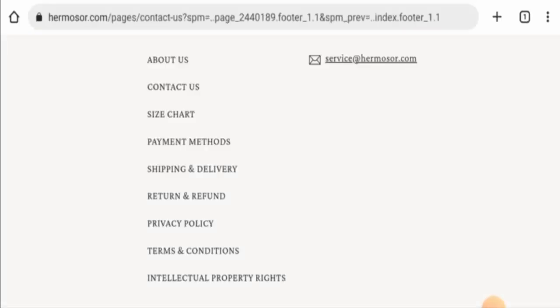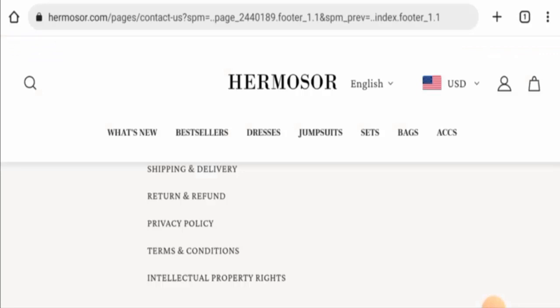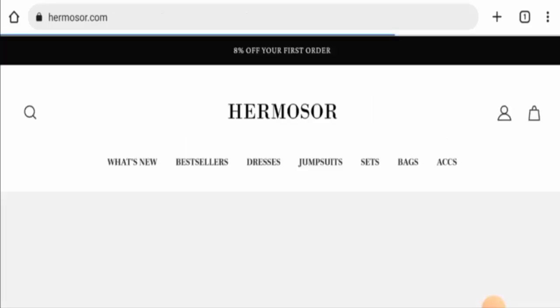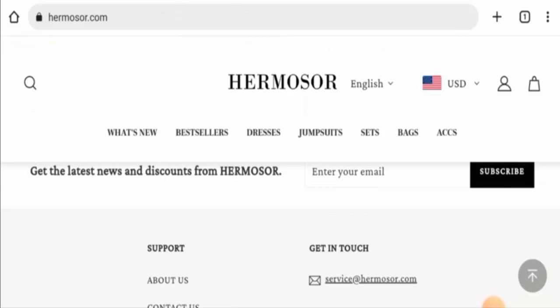For return or refund issues, check our description area — there you will find a link through which you can solve your money issues. Now talking about the Harmosar reviews, we didn't come across any customer review of this website anywhere. The trust ranking is 48.2% and the content quality is totally plagiarized. So in conclusion, this website appears to be a scam website, but we also recommend you to make a right decision after exploring well.